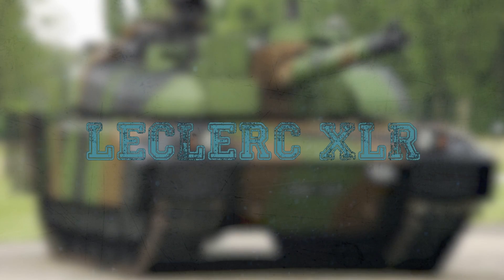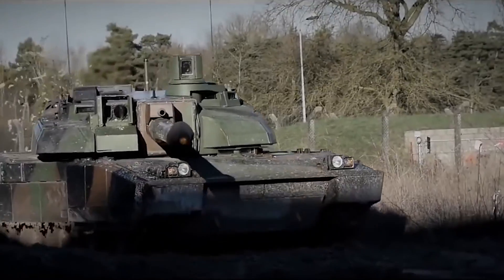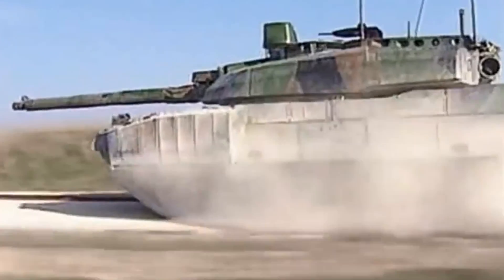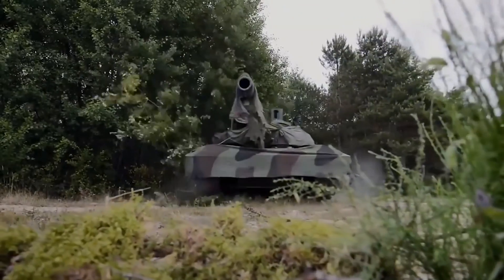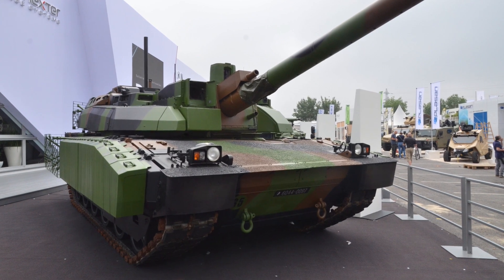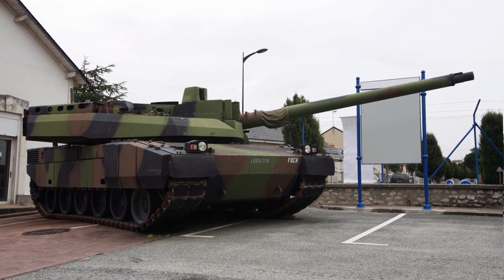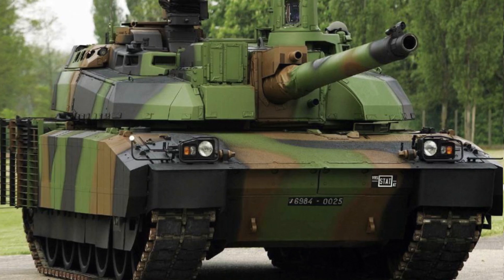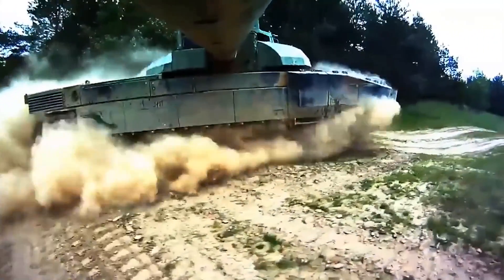Leclerc XLR: The Leclerc Scorpion, or XLR, is a modernized version of the French-made Leclerc main battle tank designed and manufactured by the French company Nexter Systems. The Leclerc XLR is upgraded with a new armor package that includes additional modular armor on the hull and the turret. The front part of the hull side is protected by thick passive armor, while the rear part is fitted with wire cage armor to protect the engine compartment against RPG attacks.